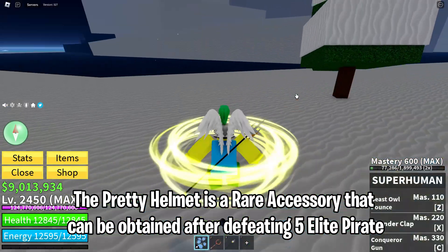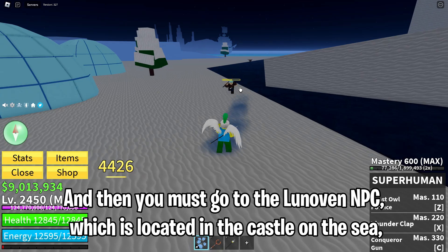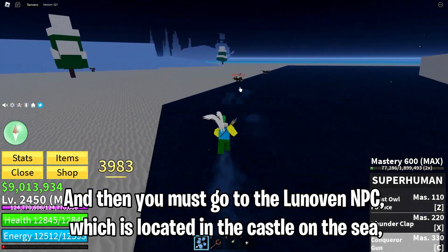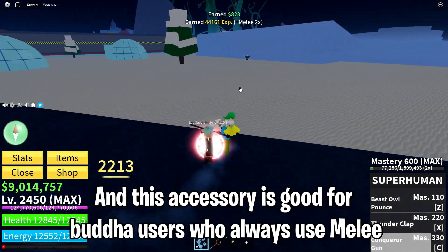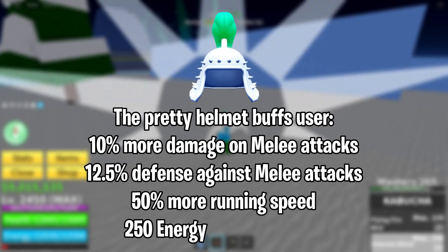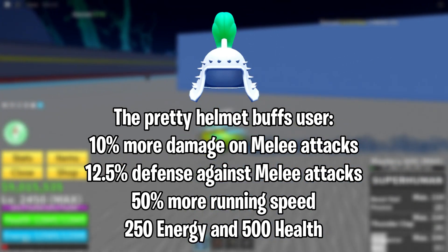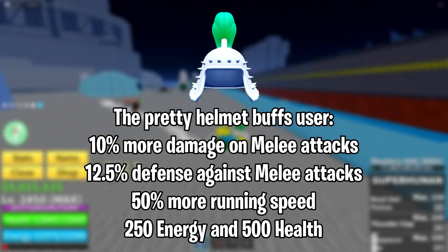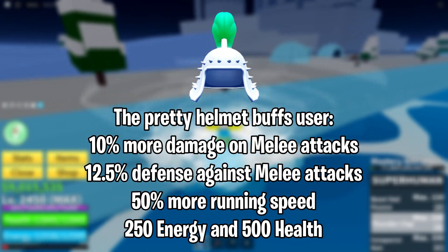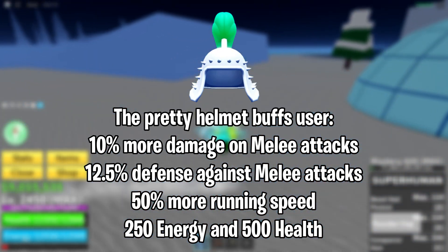The Pretty Helmet is a rare accessory that can be obtained after defeating five elite pirates, and then you must go to the Lunovn NPC located in the castle on the sea. This accessory is good for Buddha users who always use Melee. The Pretty Helmet buffs the user 10% more damage on Melee attacks, 12.5% defense against Melee attacks, 50% more running speed, 250 energy, and 500 health.